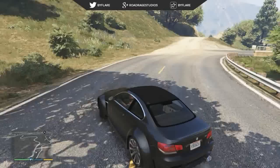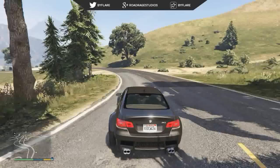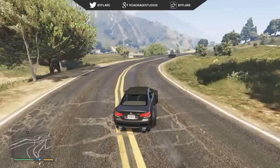In today's video I'm actually going to be showing you guys a replacement for the Sentinel XS, which is actually a BMW M3 with a wide body kit on it. As you may be able to tell straight away from the gameplay, I'm crashing a whole lot.